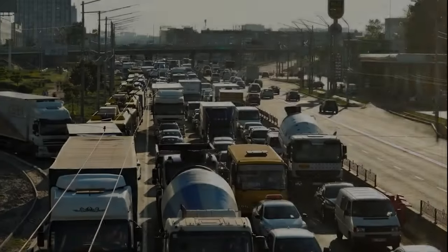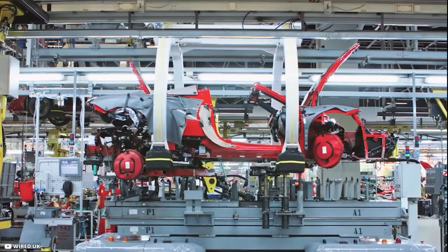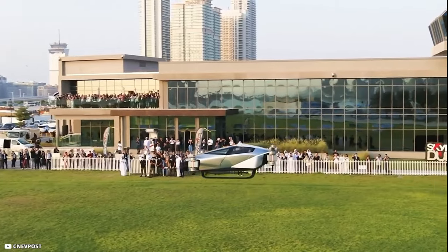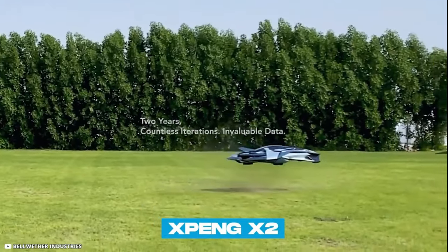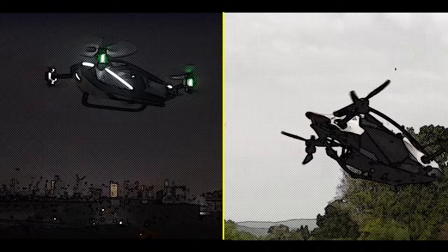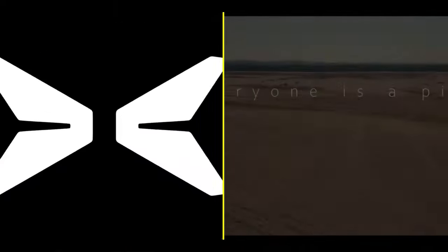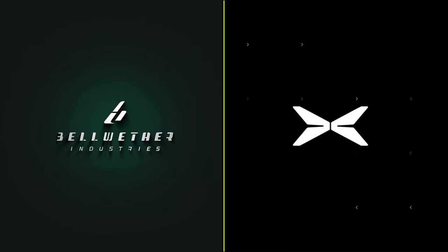In the electrifying world of eVTOLs, the Bellwether Voler and the X-Ping X2 each bring their strengths to the table. They represent the future of urban air mobility, offering unique capabilities and possibilities. Thank you for joining us on this journey through innovation. Until next time, keep your eyes on the horizon, dream big and soar high. Remember to like, subscribe, and hit that notification bell to stay updated with the latest in aviation tech. Connect with us on social.